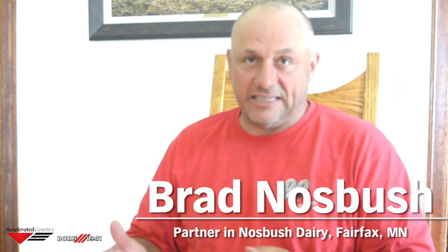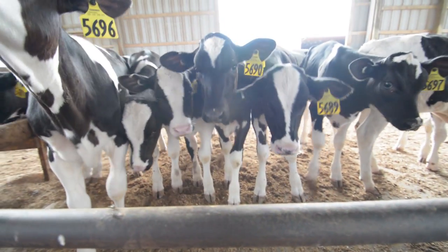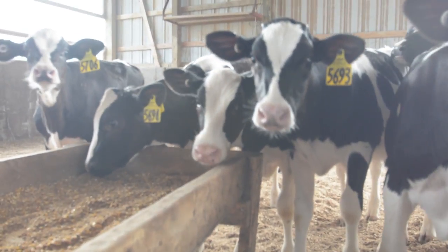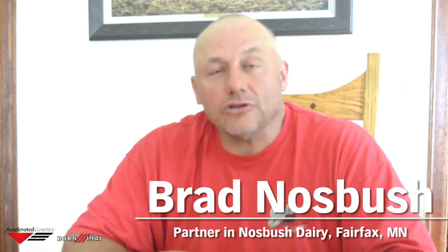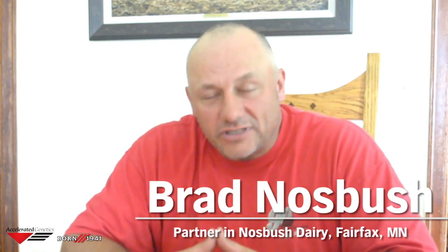Instead of breeding every female, our females went into different slots, and we started a full ET program. You have to figure out who you're going to put in the ET pen. For most people that's pretty easy — it's straight TPI. But our females are ranked on the same index as we pick bulls on. It does preclude me from making extremely high TPI bulls or really high net merit bulls, because I'm using an index that's heavily weighted on just production and health traits, which in the long term on a commercial herd is what's going to drive your profitability.